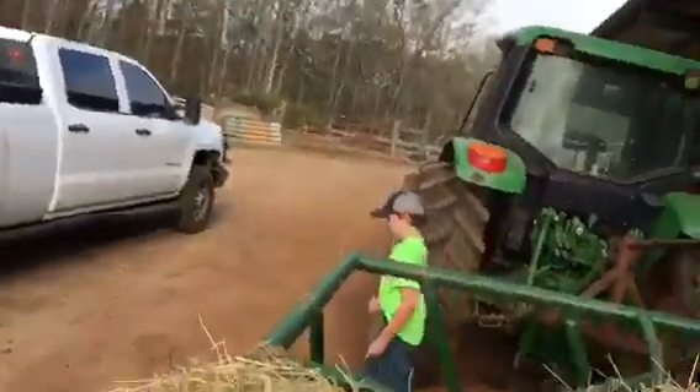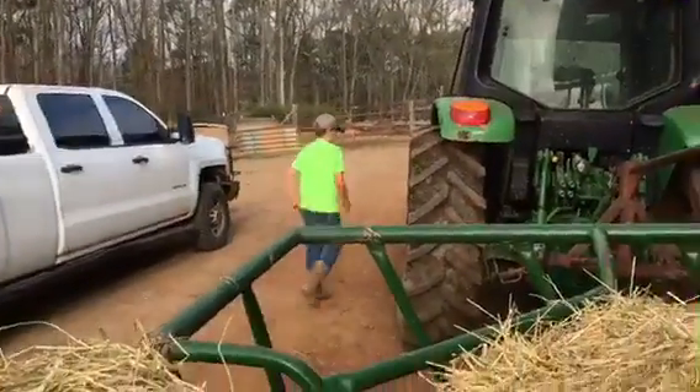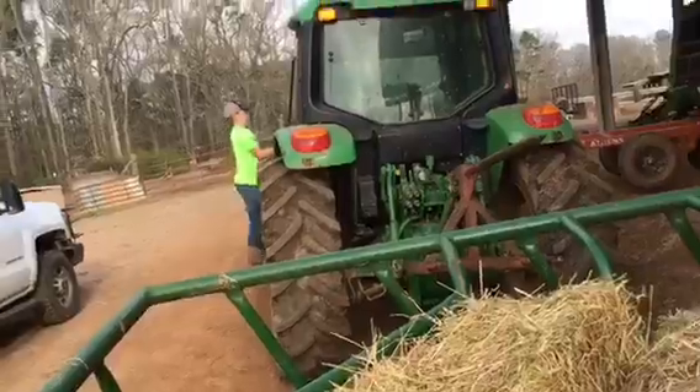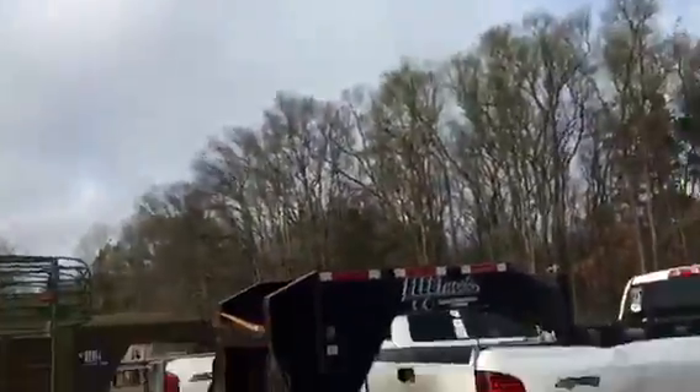We're going to have to go back, put this away, and then go get to the big pasture. Pretty much we're done here — see y'all then.